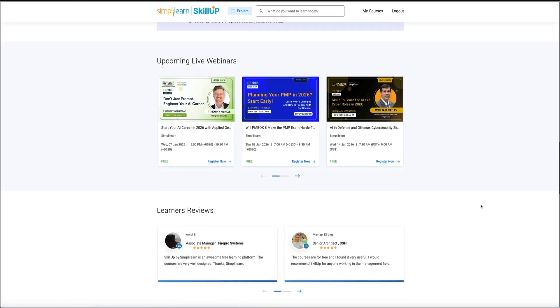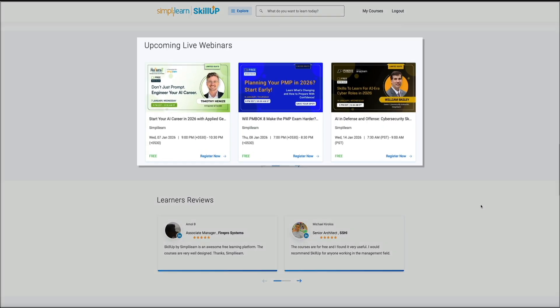Another free perk that you'll want to take advantage of is the live webinars. Inside Skill Up, you can register for upcoming sessions that cover timely topics like getting started with AI, planning your PMP path for 2026, and cybersecurity skills that matter right now. A lot of these webinars are marked as free and some have limited seats, so if you see one that fits what you're trying to learn, go ahead and click register now and lock in your spot.